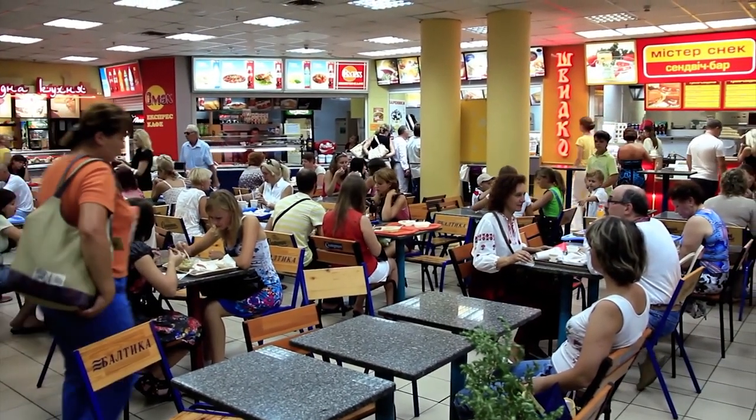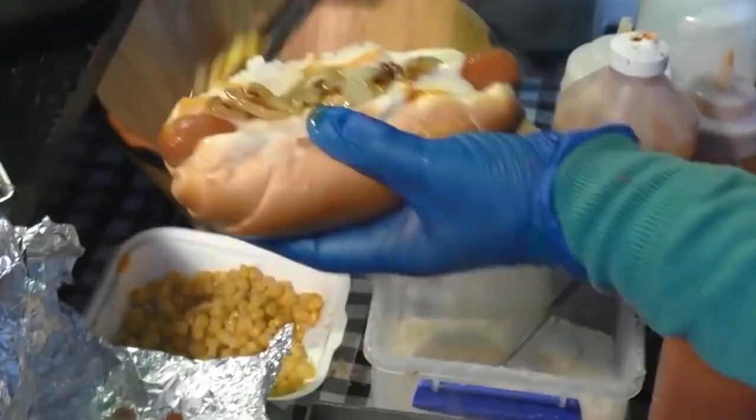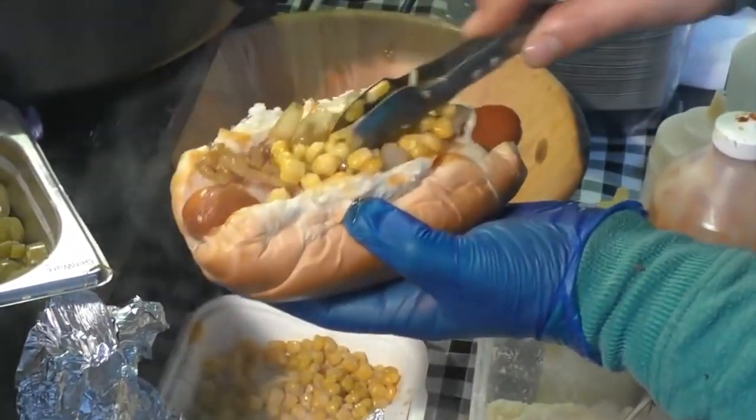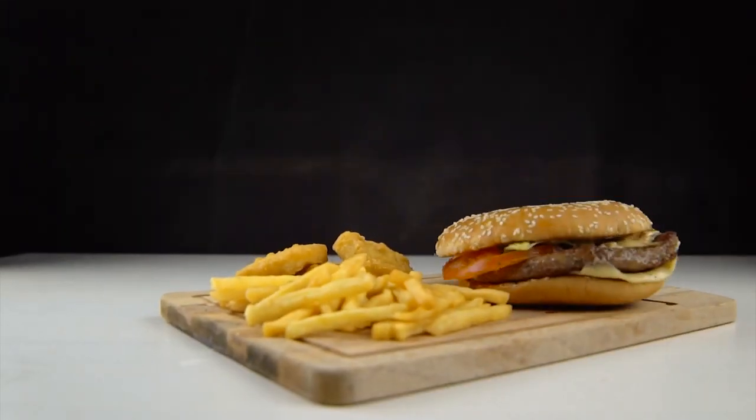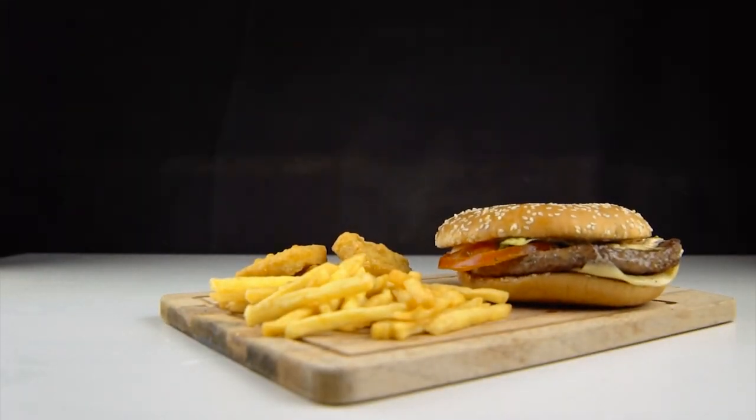So there you have it — 10 fast food hacks to get more bang for your buck. Do you know of any personal fast food hacks you use? Let us know in the comment section below. And if you want more videos, click on any of the videos on your screen. As always, thank you so very much for watching.